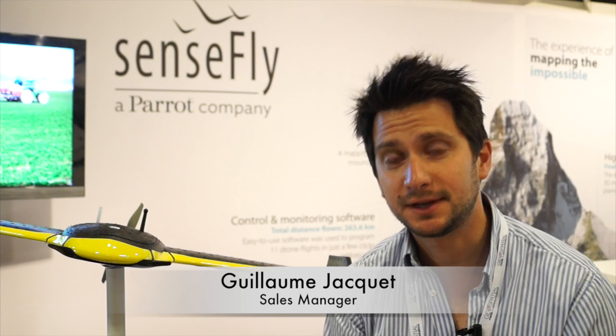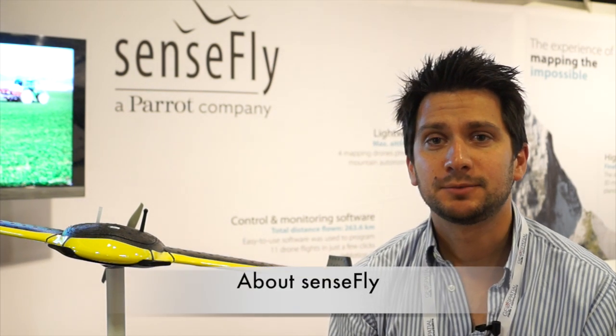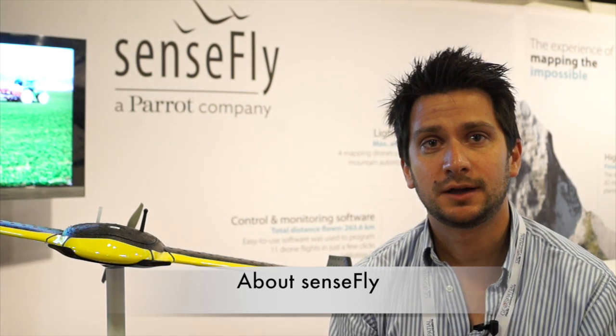My name is Guillaume Jacquet. I'm a sales manager for SenseFly. SenseFly is a Swiss-based company dedicated to UAV and aerial photogrammetry.